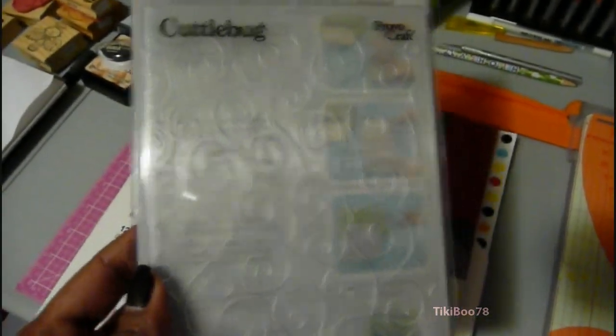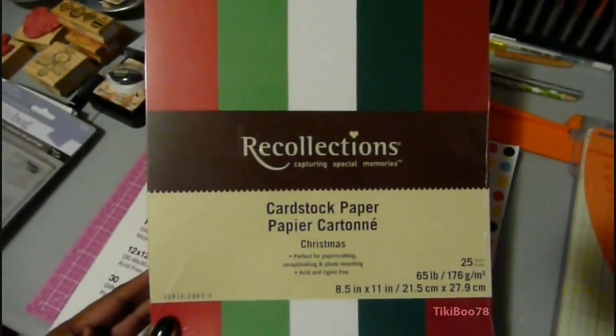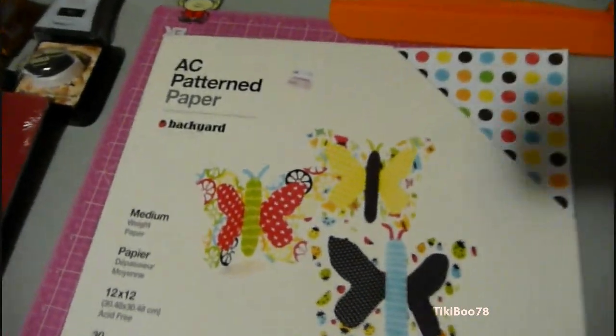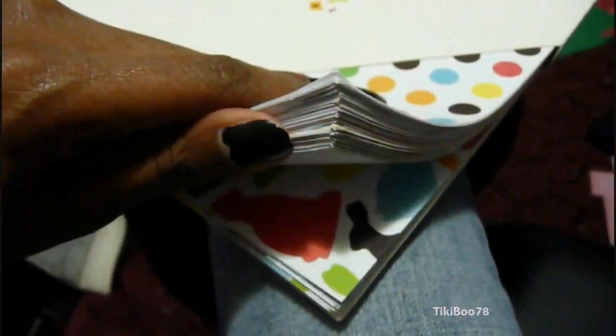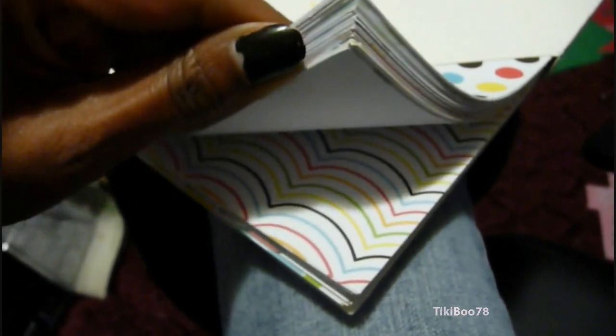And I got this Cuddlebug folder — I went ahead and used a 40% off coupon for this. And I needed some more paper to do my Christmas cards, so I got the Recollections Christmas little collection. I had seen on a lot of videos people were getting this pack for $1.99, and sure enough I went to my Michaels and they had one. And even though it said $9.99, it rang up for $1.99. It's their backyard collection.